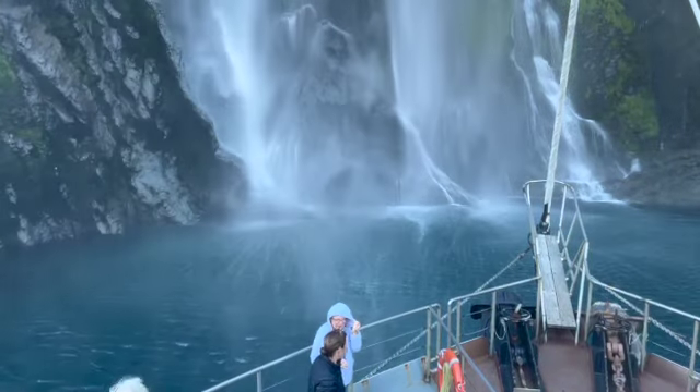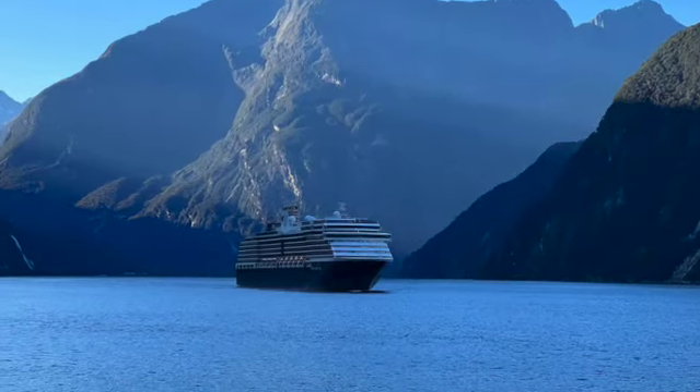We also saw another cruise ship — a Holland America Nordam cruise ship. Then we disembarked and they gave us a quick ride to the airport, which is not a big airport. They said it was one of the busiest airports in New Zealand.